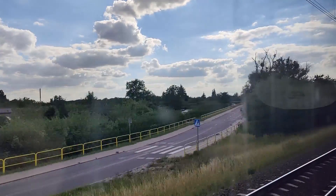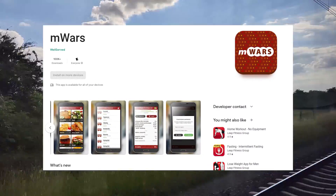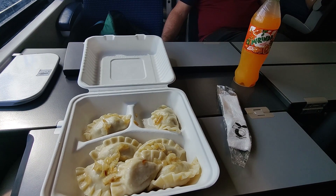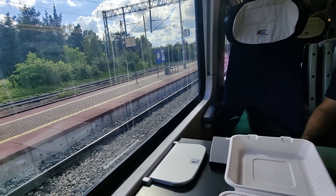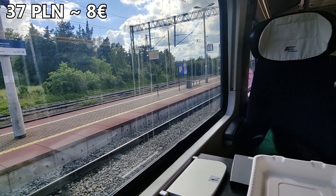Time to sample some of the on-board food. I used the Wars app on my phone, where you can order everything and have it delivered to your seat. I went for some traditional Polish dumplings with a meat filling and caramelized diced onions on top. The food is freshly prepared on board, and for just about 8 euros including a drink, it's excellent value.